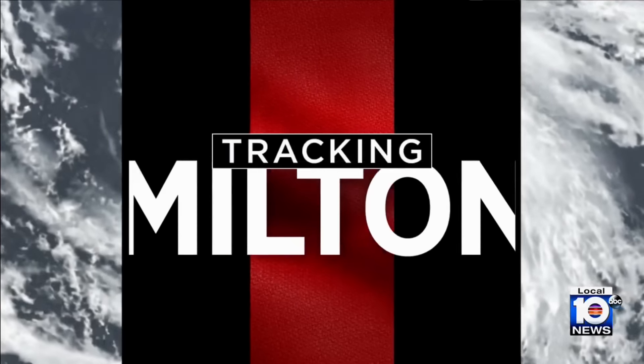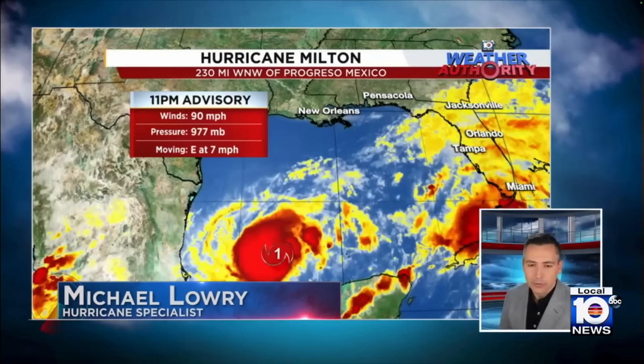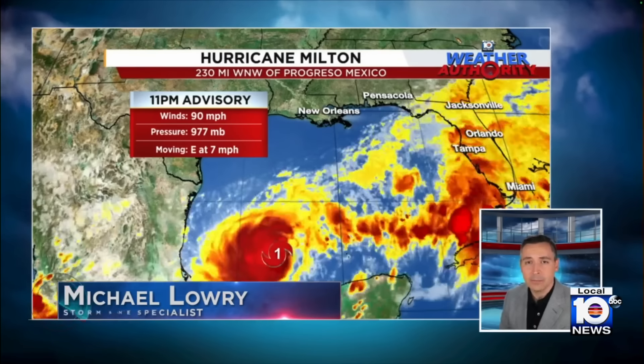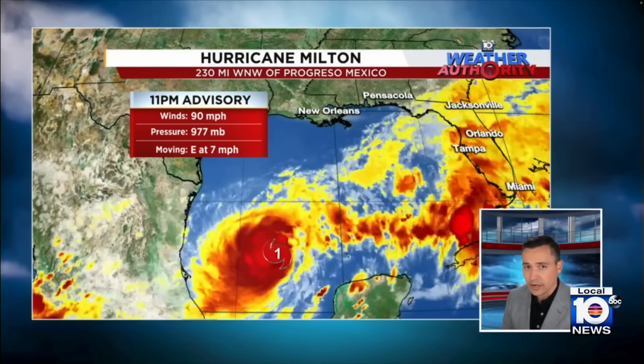Let's bring in hurricane specialist and storm surge expert Michael Lowry. We've been watching Milton really just continue to power up. It's been impressive what it's doing right now, and the winds haven't caught up to the organization of this. But all systems go for this to become a mighty hurricane tomorrow. The latest information shows this is nearing a Category 2 hurricane, with winds of 90 miles per hour.